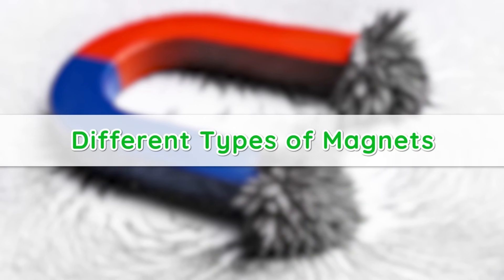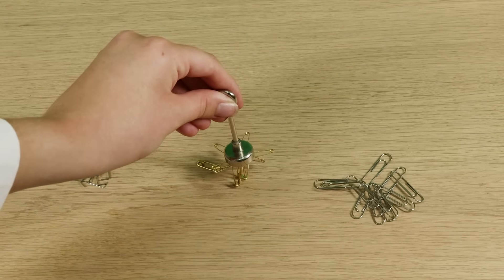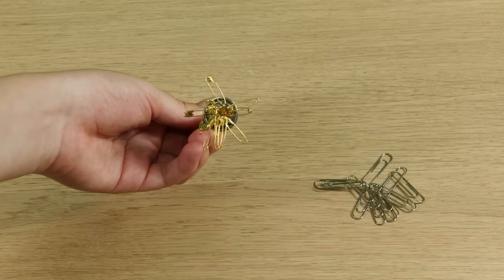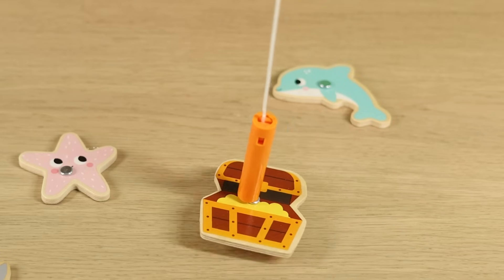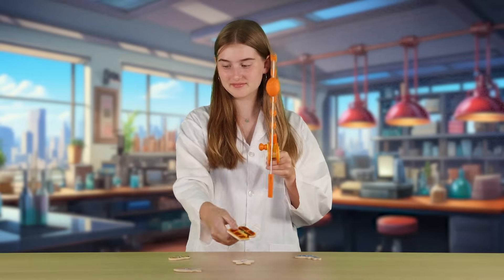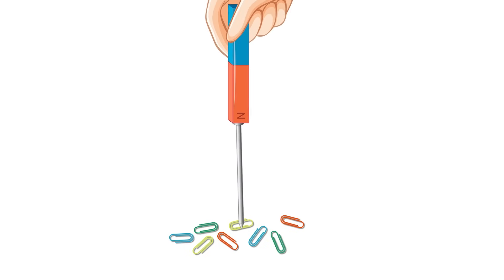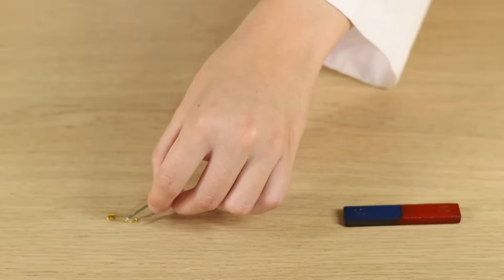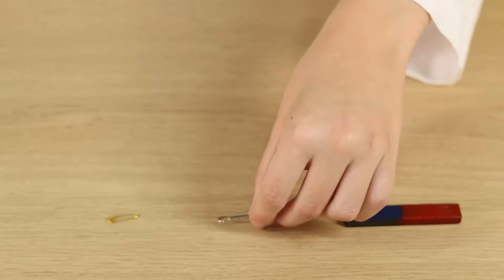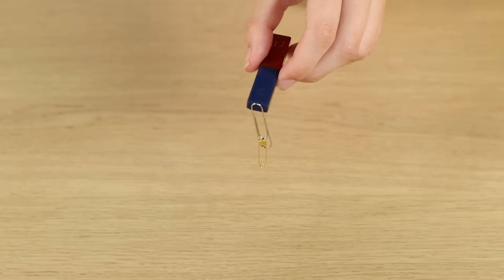Different types of magnets. There are a few kinds of magnets and they each work in their own special way. First, we have permanent magnets, which are always ready to attract metal objects. These are the kinds you might find in toys or on the door of your refrigerator to help it close tightly. Next, there are temporary magnets. These are like part-time magnets that only act like a magnet when they're near a strong one. If you've ever seen a paper clip suddenly start picking up other metal objects when it's close to a magnet, that's a temporary magnet in action.